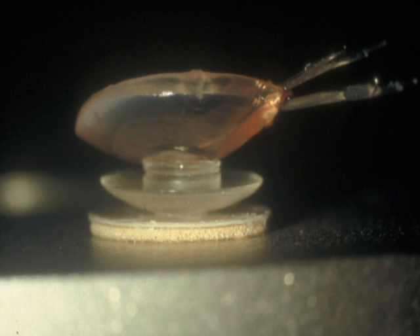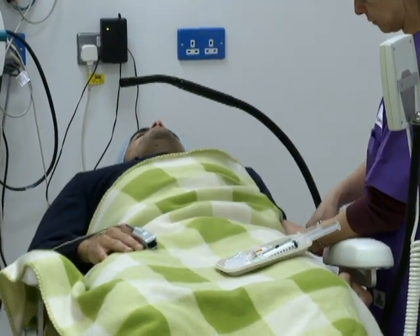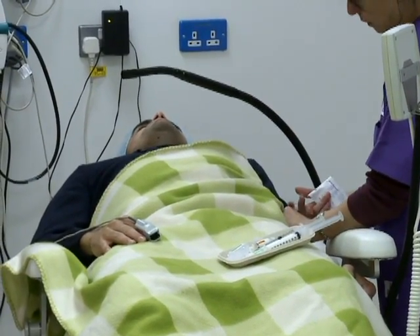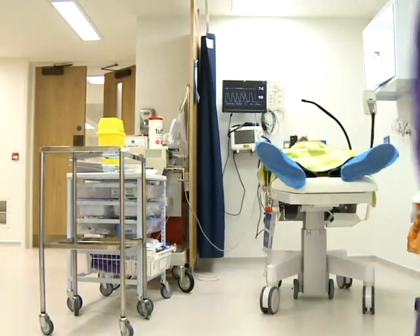The problem with this technology is that patients need to be followed up very, very closely. It's a lifesaver for them — it's fantastic. They get great vision, but they need to see us on a regular basis because they can get infections, they can get glaucoma, and these things can melt down and need to be patched periodically. We want to get to a stage where we don't have that, and the only way that's going to happen is if the material manufactured is completely compatible with a cornea.